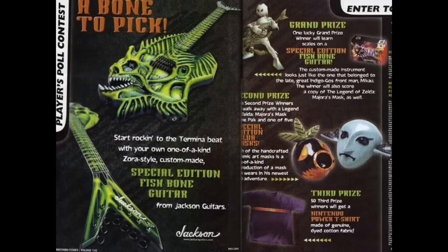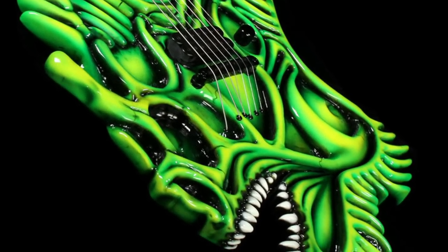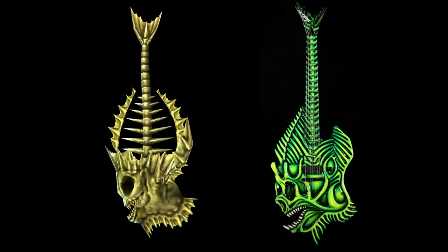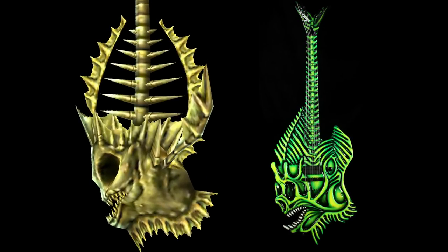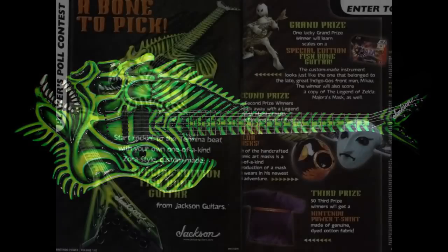I just found out this existed a couple of weeks ago and I knew I had to feature it. Nintendo actually custom commissioned Jackson to make this guitar as close as possible to what we have in the game. If you look at what he's playing versus what was actually created, it's not exactly there — but they had to make the thing playable. You could argue this one is more of a bone color rather than being green and black, however it does look pretty striking.